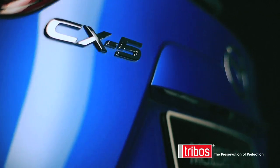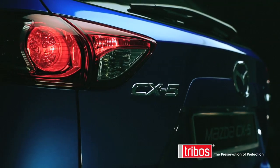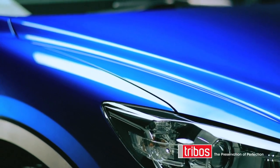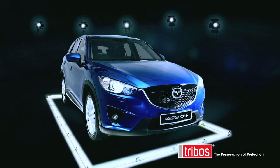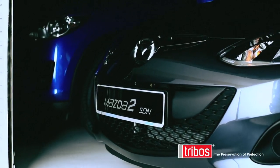Put together, Triboss offers the ultimate protection for all the key surfaces of your vehicle. And as manufacturers make technological advancements, Triboss has become a natural choice as the most advanced surface protection.